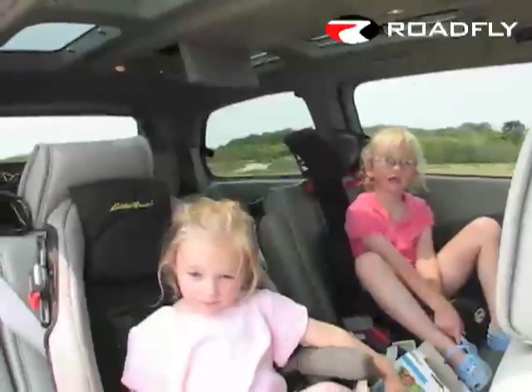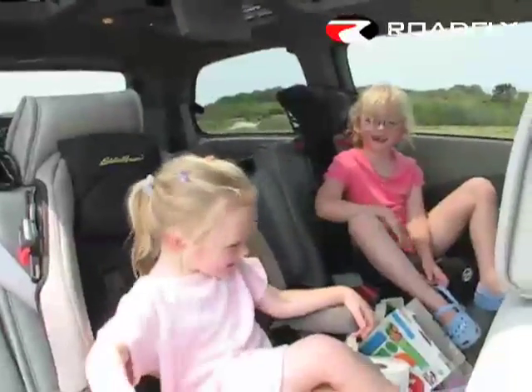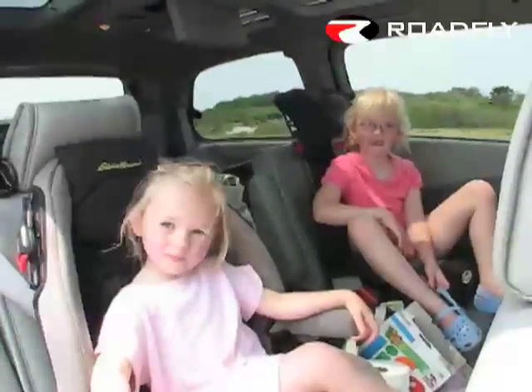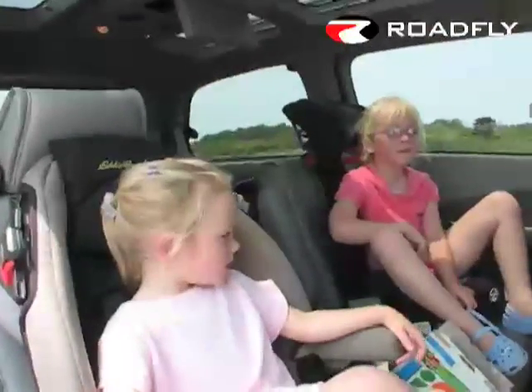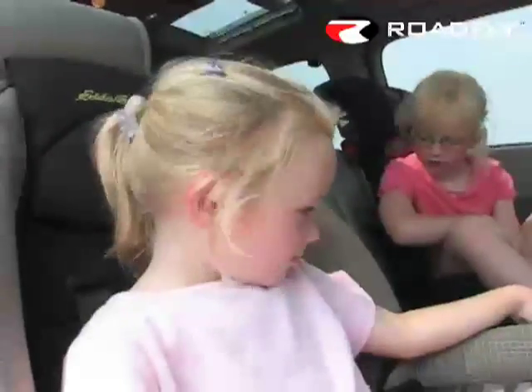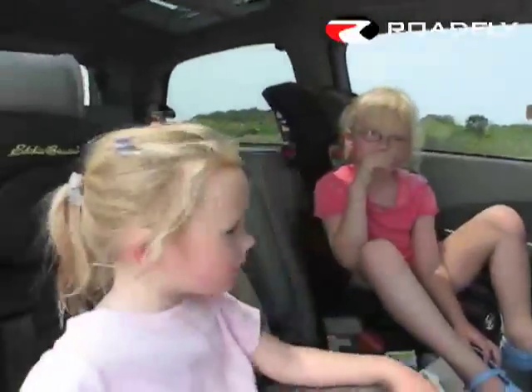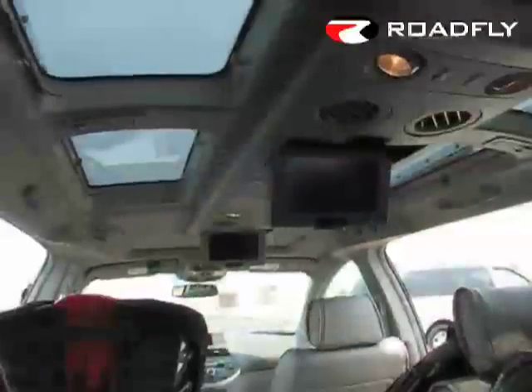Are you guys having fun using the minivan? What's your favorite part, Alexandra? Because there's so many seats. And what's your second favorite part? The movies — she loves having the DVD player.